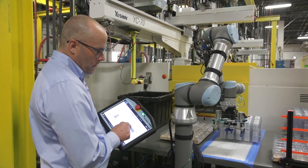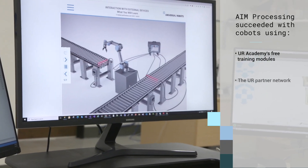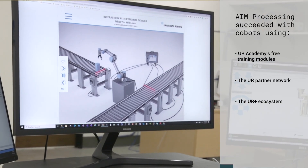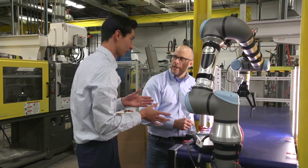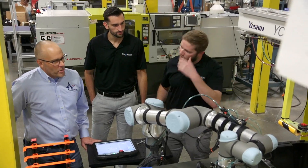Our first application involved programming of a downstream robot and understanding the Universal Robots capabilities, so there were a lot of different moving parts. By utilizing the resources we found in the UR training database and support site, as well as the Universal Robots community of value-added resellers and add-on components, it really enabled that project to come to a great success.